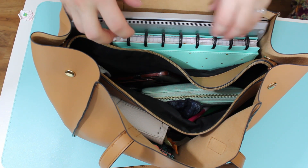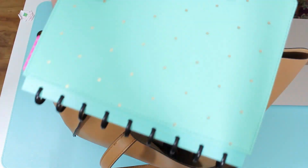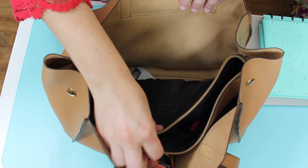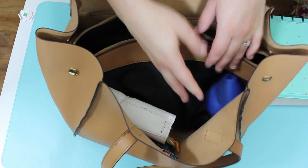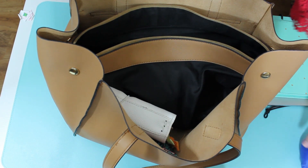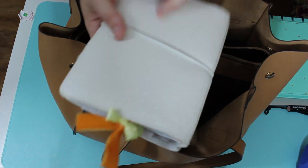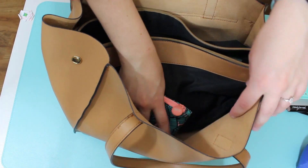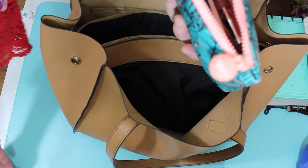Okay so for the inside: got a computer, got a Happy Planner for my day-to-day so that's on this side. Then in this pocket I have one of those little reusable bags but since they aren't using those right now it's kind of sitting there. I have a lipstick and I have my mini Happy Planner B6 travelers notebook hybrid.